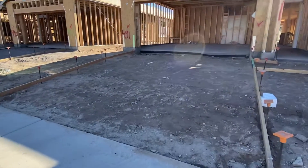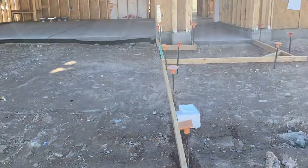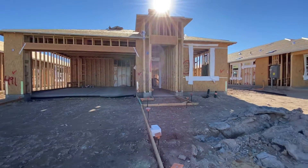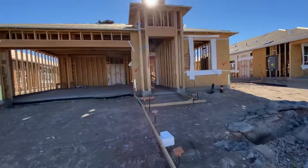So if you ever wondered what it looks like for prep to install the driveway, this is what it looks like. This is lot 491. It is a Delilah.